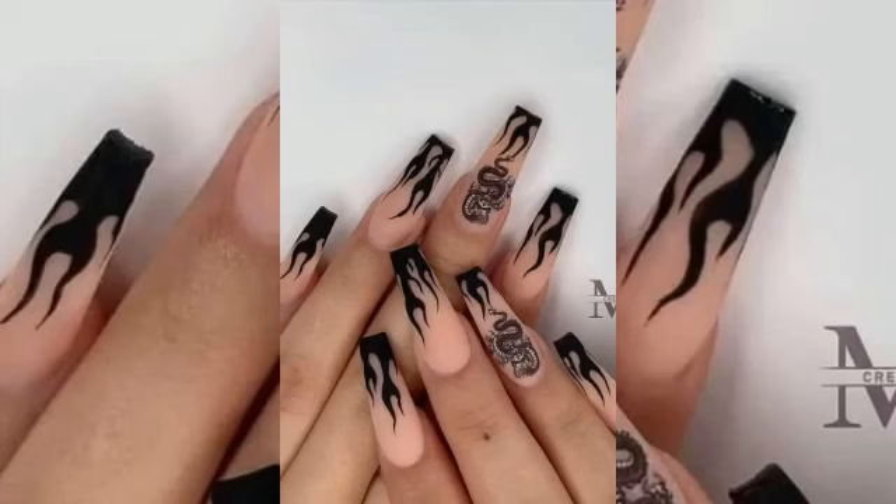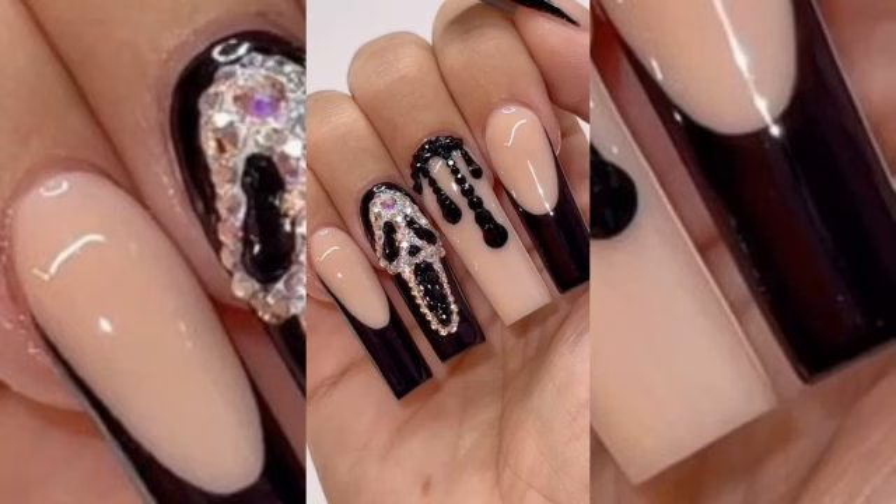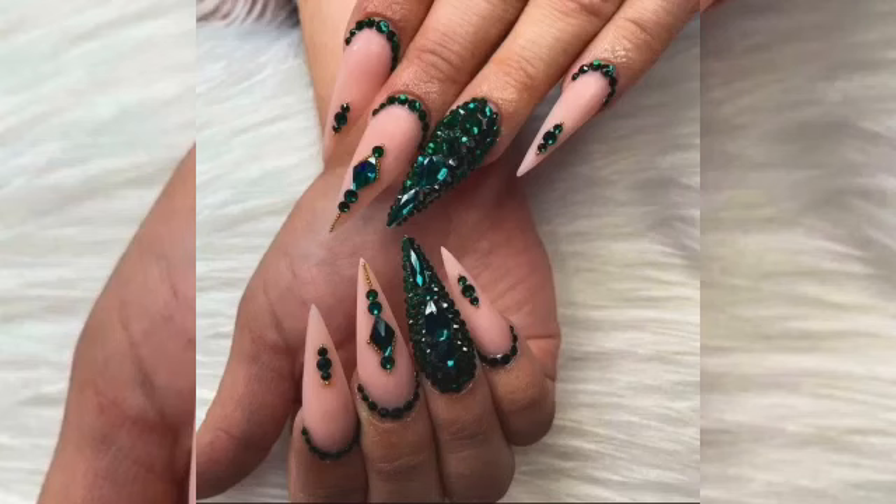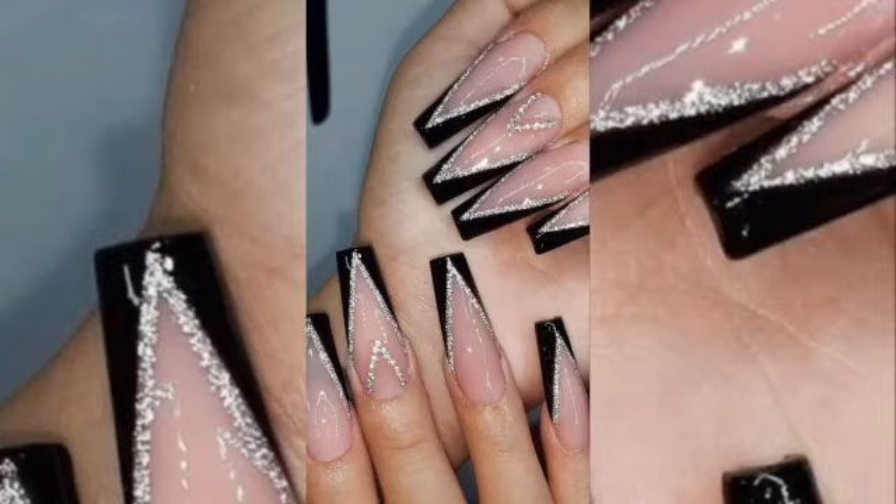Nail beautician work is a big industry today. A nail is generally considered aesthetically pleasing if it has a smooth glossy surface, no rough or ragged cuticle, a tip extending with a gentle curve, and translucency. The beauty of the nail can be further enhanced using various shades and colors of nail polish.